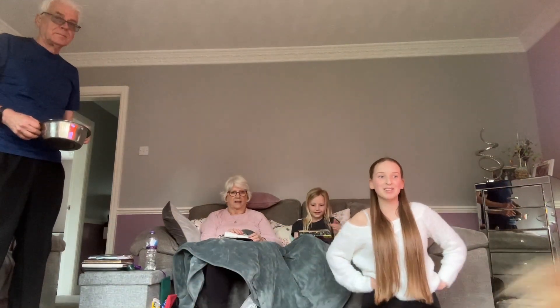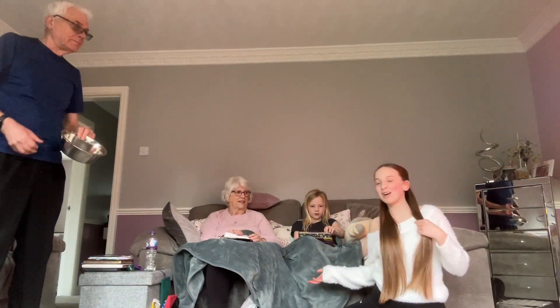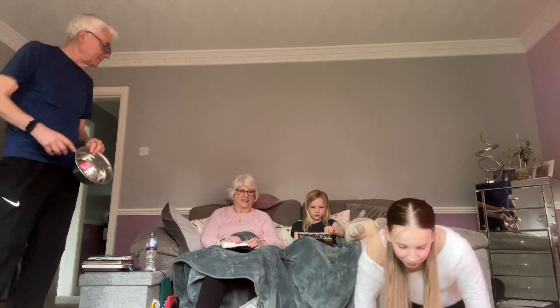Hey guys and welcome back to my YouTube! So today I'm with my grandparents and we've been shopping, so we're gonna do you guys a little bit of a haul.